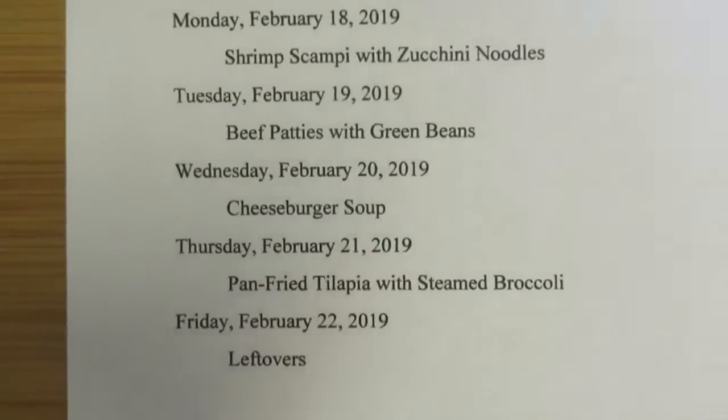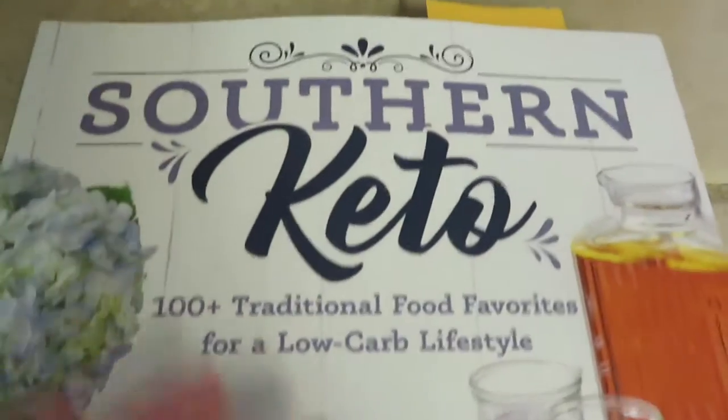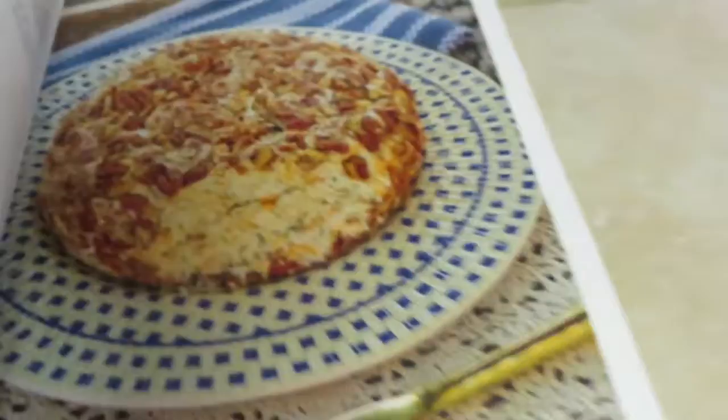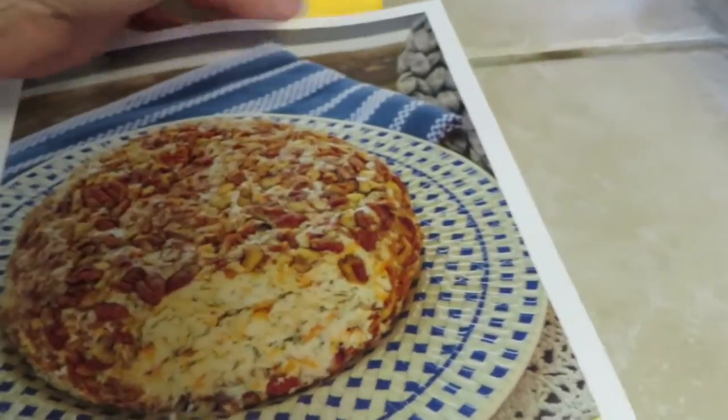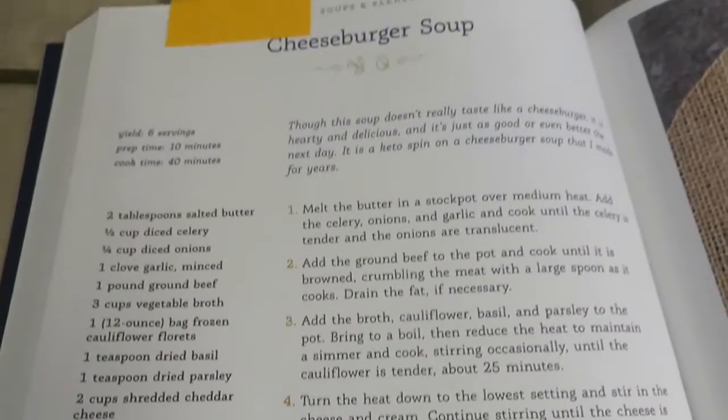On Wednesday, we're going to have cheeseburger soup. I'm going to use a recipe out of this Southern Keto cookbook by Natasha Newton. The recipe I'm using is this one — if you have this book, it's going to be on page 120. So this looks like a good recipe, and that's the one I'm going to use for the cheeseburger soup.